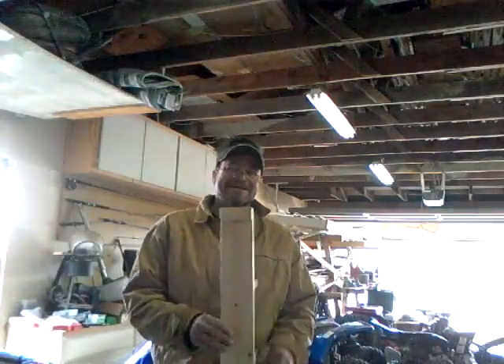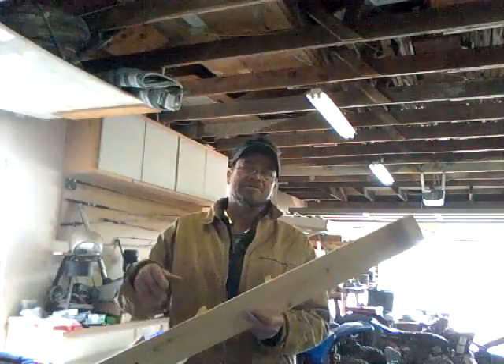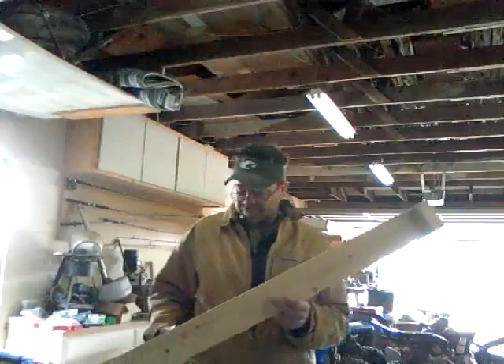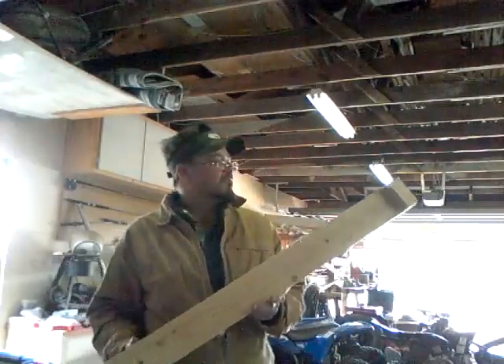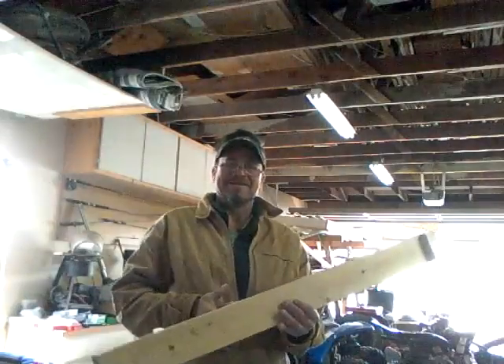Hey, YouTube. Here's what I got. A guy the other day threw this board at me after hearing what I was doing with YouTube about repurposing lumber and all that stuff. He threw me a board and said, well, what can you make out of this? And before I knew what it was called, I already had a design.